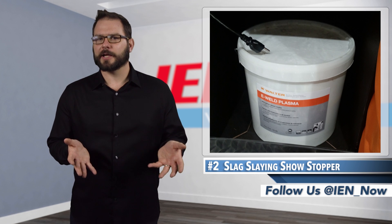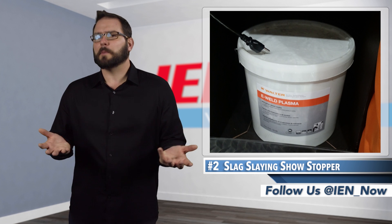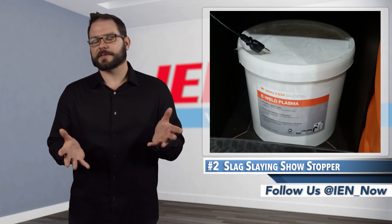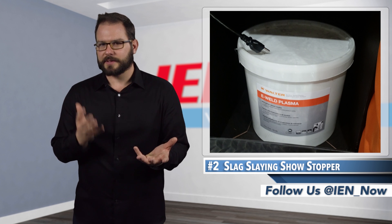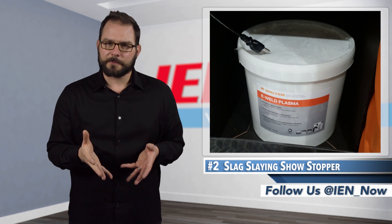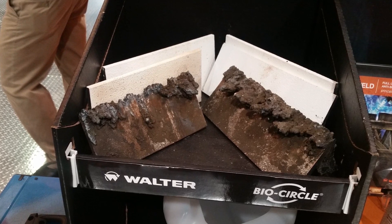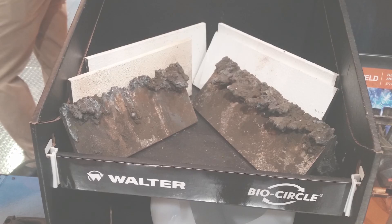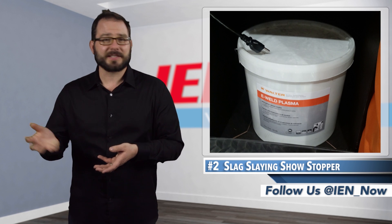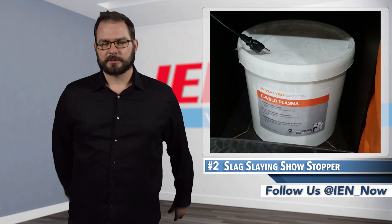Walter Surface Technologies had a bit of a coming out party at the show. The re-engineered zip wheel disc and redesigned surfbox weld cleaning systems were both a hit with attendees, but what really turned heads was the company's e-weld plasma. A big white bucket doesn't quite have the sex appeal of the other stuff on the list, but it stands to make a huge difference for fabricators. E-weld coats the metal slats on laser and plasma cutting tables with a ceramic anti-spatter that prevents slag from adhering to the surface. After 14 months in development, this water-based solution turns a cleaning process that took an hour with a chisel and hammer into a five-minute process with a broom.